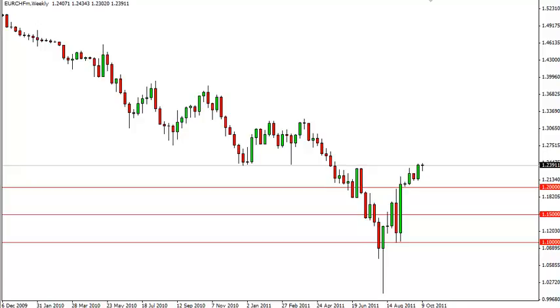The pair could be the great trade of someone's career if the Europeans finally get it together, as the Swiss National Bank isn't going to let this thing fall below the 1.20 mark. However, that seems to be pretty much wishful thinking at this point.